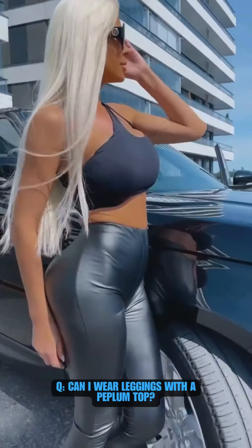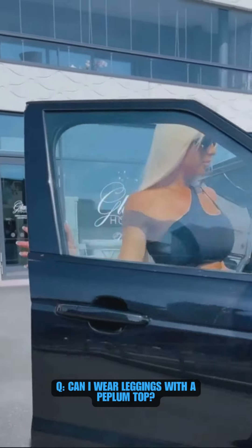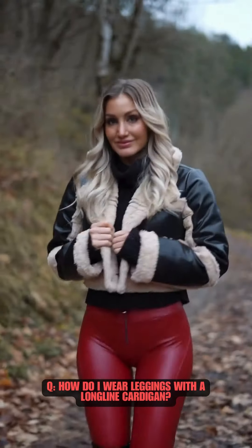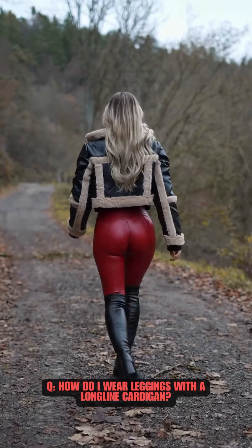Yes, a crop top dresses up leggings, providing a feminine and pleasing silhouette. For a cozy and fashionable fall or winter outfit, pair them with a long-line cardigan, a basic top, and ankle boots.